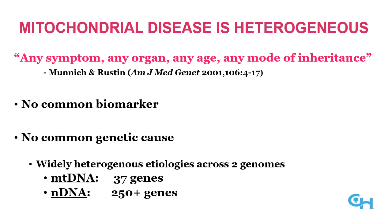Mitochondrial disease is highly heterogeneous. Any symptom in any organ, at any age, by any mode of inheritance typifies the overall class of how mitochondrial diseases may present, as was said two decades ago by our esteemed colleagues Drs. Munich and Rustan. Unfortunately, there is no common biomarker to easily detect mitochondrial dysfunction or disease in all cases, nor is there a single common genetic cause. Rather, it is now recognized that mitochondrial disease is the result of inherited mutations in any of the 37 genes within the mitochondrial DNA genome or within more than 300 genes within the nuclear DNA.